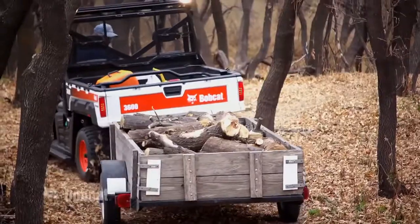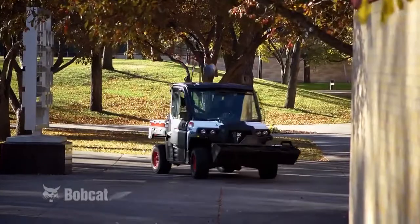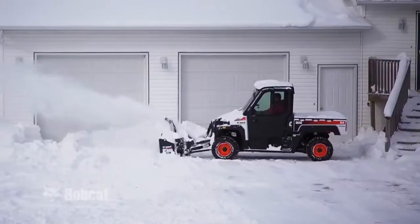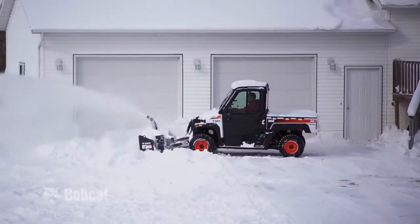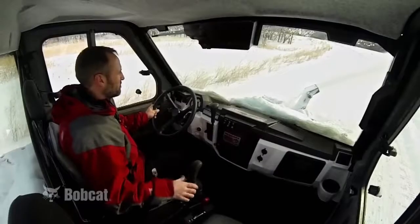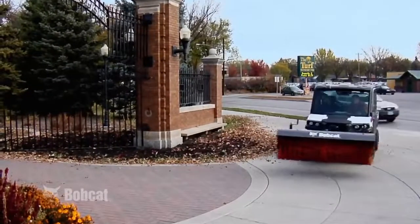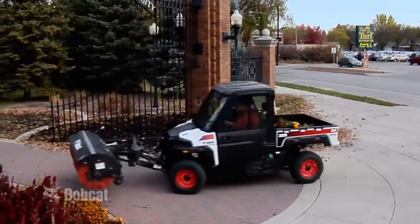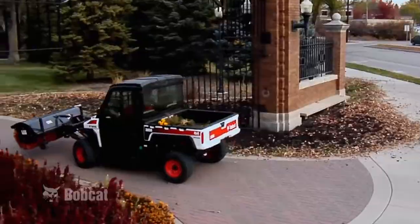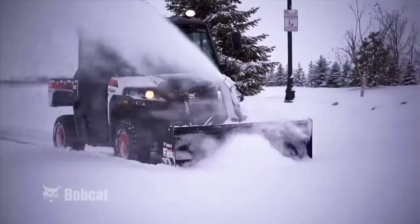Not only are the 3600 and 3650 designed to handle and haul more materials for grooming commercial buildings and grounds or maintaining personal properties, but they are the first utility vehicles in the Bobcat lineup to offer cabs with heat and air conditioning. This will provide more comfort than a typical utility vehicle while transporting passengers and for completing multiple work tasks, such as hauling, mowing, sweeping, and snow removal.